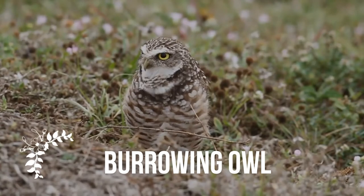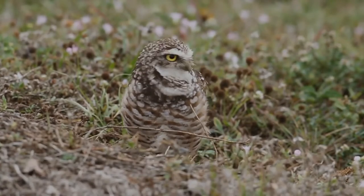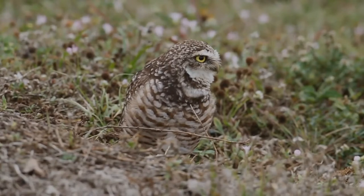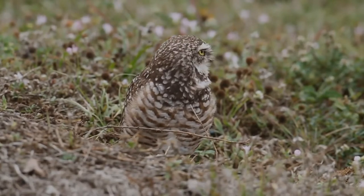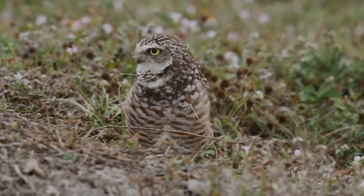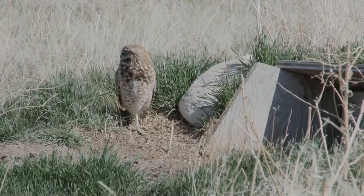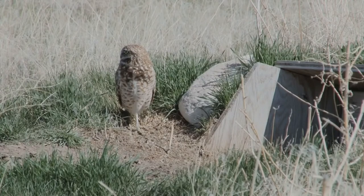The burrowing owl is a small, long-legged owl found throughout open landscapes of North and South America. They can be found in grasslands, rangelands, agricultural areas, deserts, or any other open dry area with low vegetation. They nest and roost in burrows, such as those excavated by prairie dogs.